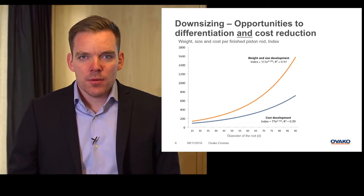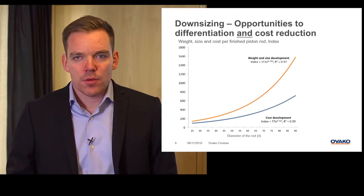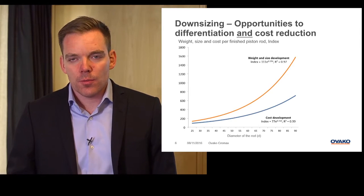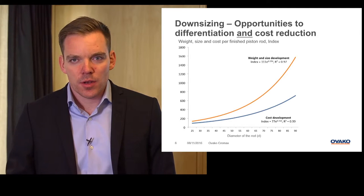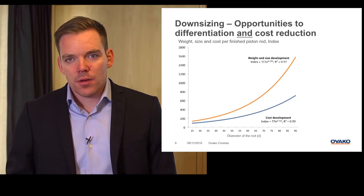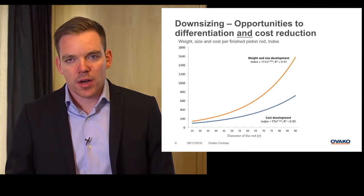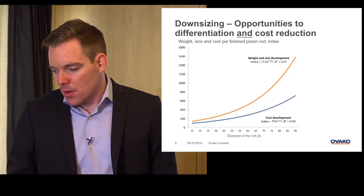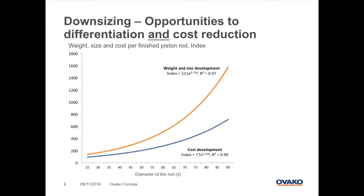What we see on the screen is the development of the weight and the cost per finished piston rod. If you remember what we learned in school, we know that the weight increases exponentially with increased diameter. The cost of the material is the major part of the cost parameters within the chrome plating process, but there are also some parts that increase linearly according to the diameter. In our opinion, the easiest way to reduce cost and reduce the weight of the cylinder is to downsize the piston rod and make a slimmer hydraulic cylinder.